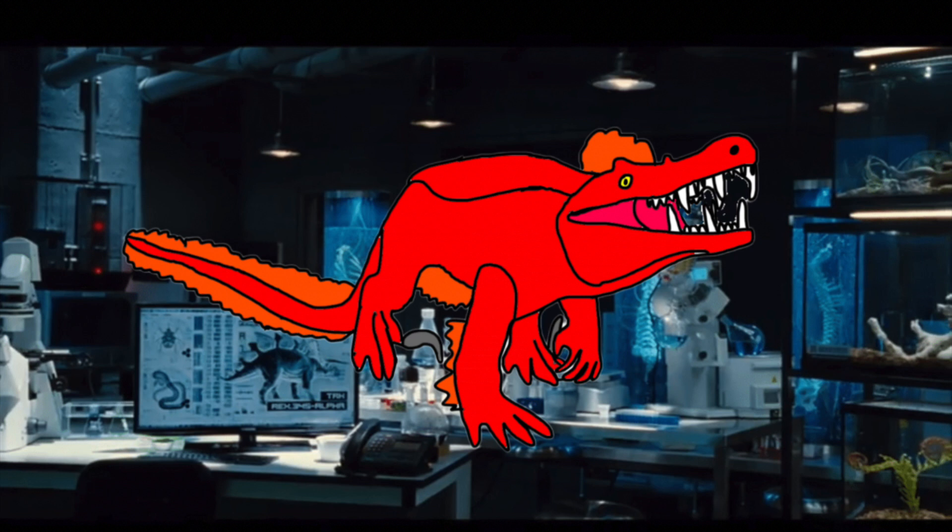It can also use its feathers to glide for short distances, making catching prey a lot easier. The Pyrosuchus can also use its feathers like a parachute, allowing it to safely descend from high altitudes.